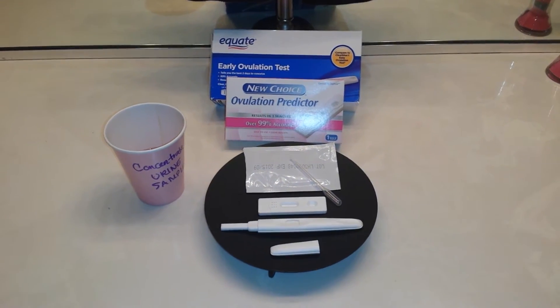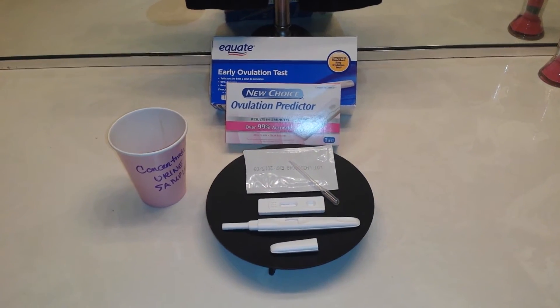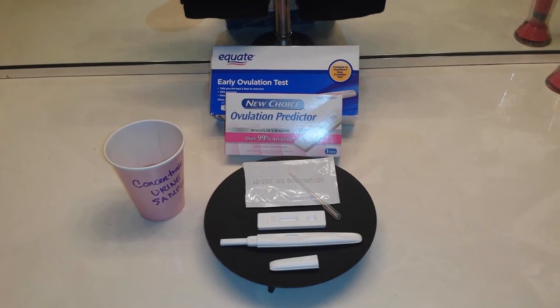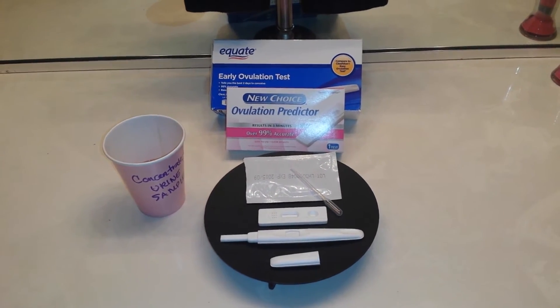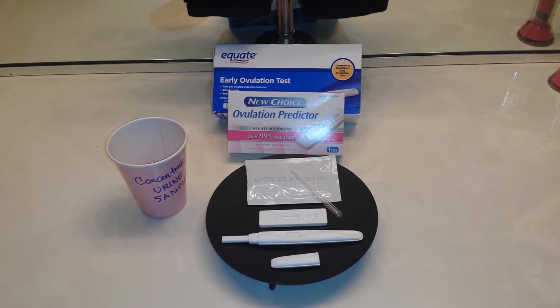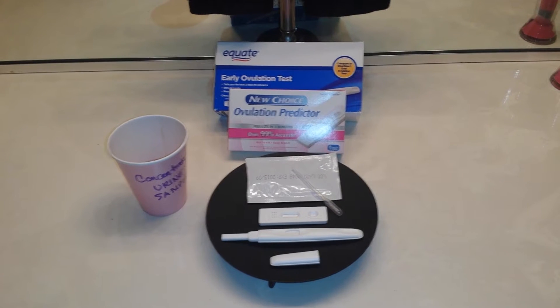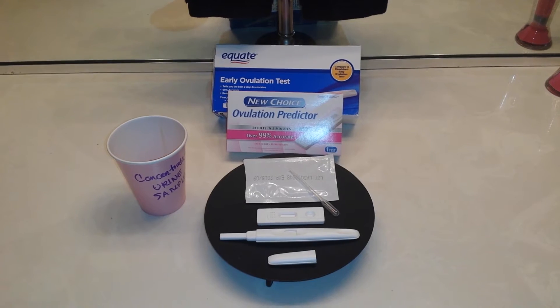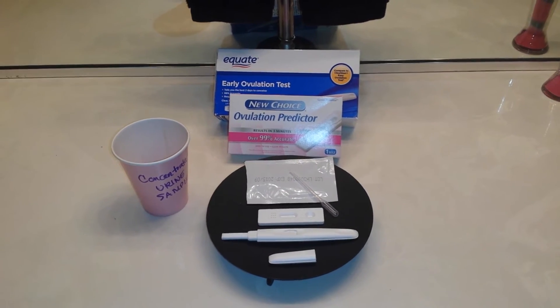Hi everyone, it's me again. I hope y'all are all having a wonderful happy Saturday. It's cycle day 35 and I'm going to test with an OPK — New Choice Ovulation Predictor, which is the Dollar Tree brand at 25 MIU, versus Equate, the Walmart brand, which from consumer studies has suggested it is 100 MIU.